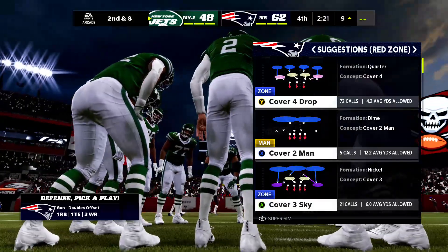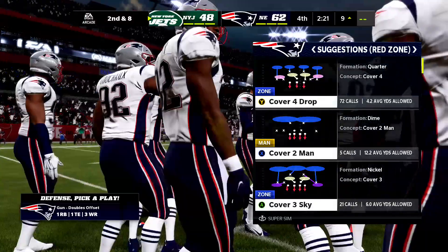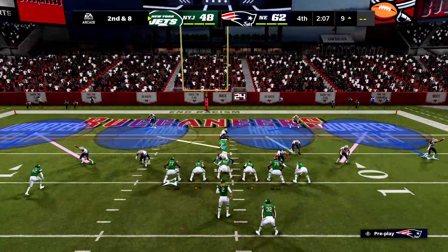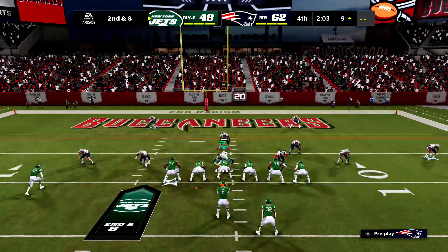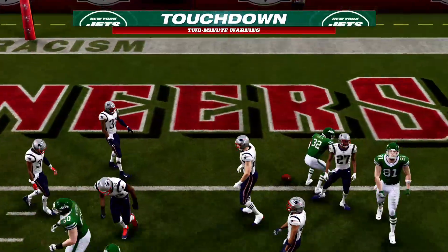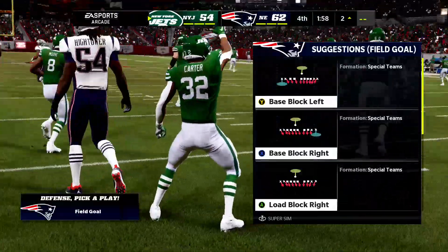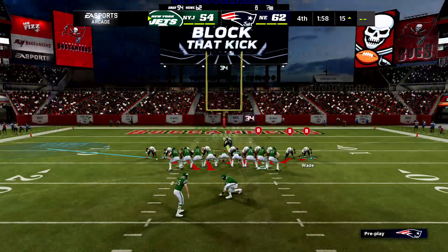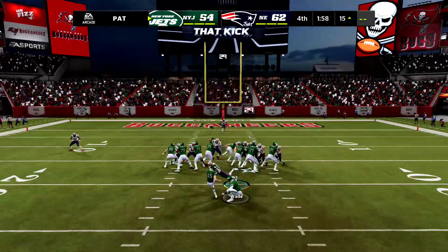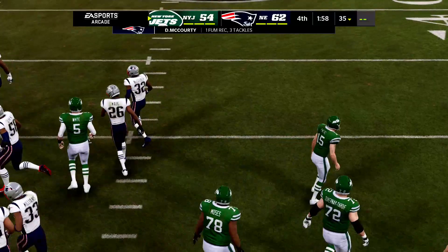Second and eight. That is a force of nature at the defensive tackle position — as big as they come, but still plenty agile, making a nice play to swallow up the ball carrier. Eight yards to go on second down. Here's Wilson — he'll drop this underneath to Carter. Touchdown! Michael Carter scored on the ground and through the air, and the Jets have made it a one-score game again here in the fourth. Still an important extra point to take care of — oh, this is blocked! It's a live ball, picked up, but they're able to stop him. After all that, the extra point attempt is unsuccessful.